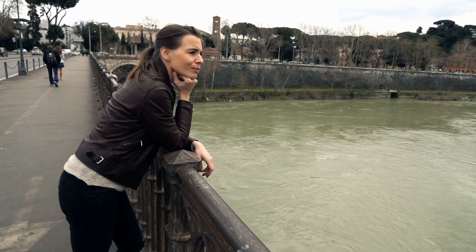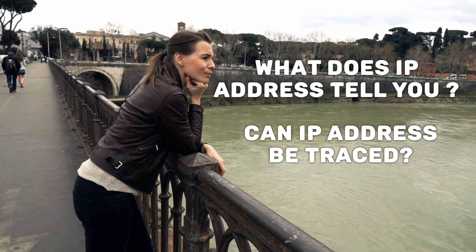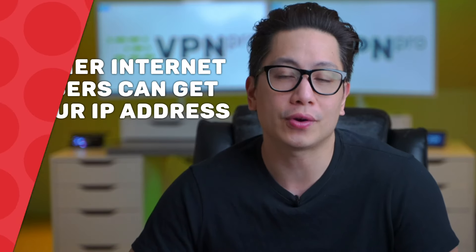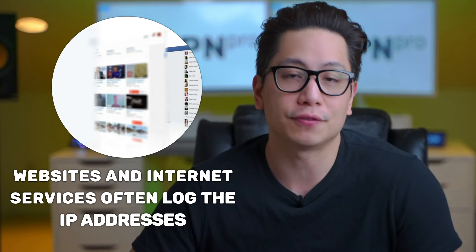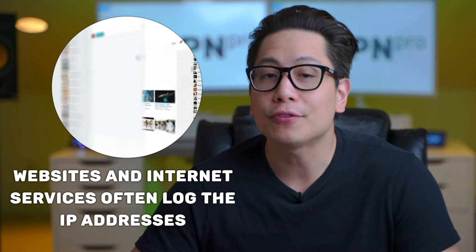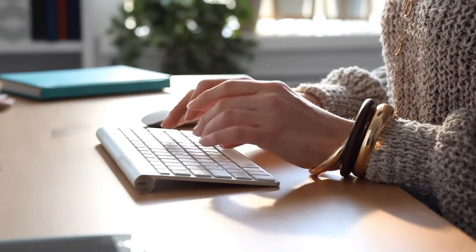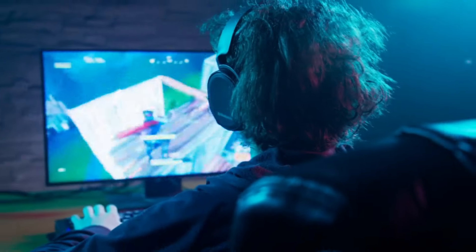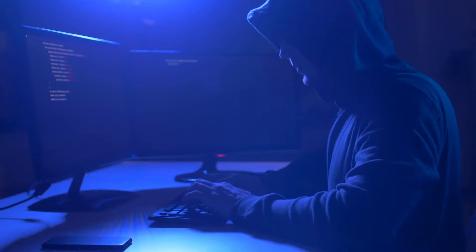You're probably wondering what does an IP address tell you, and can an IP address be traced? These are critical questions. Other internet users can get hold of your IP address. Websites and internet services often log the IP addresses of visitors or clients. Reputable ones won't share that with anyone, but whenever you comment on a blog post or forum, play an online game, or send a message via an app, a savvy person would be able to glean your IP address. Even some emails can be used to harvest your IP when you open the email.